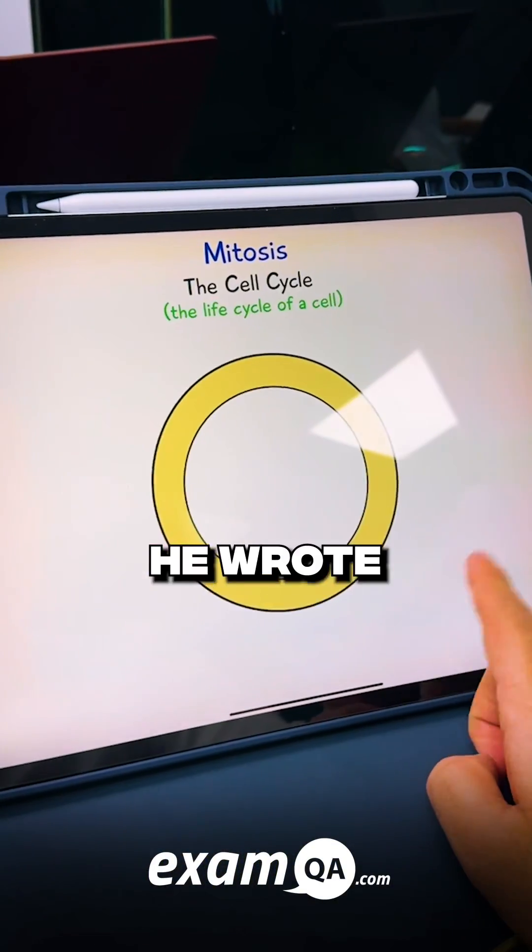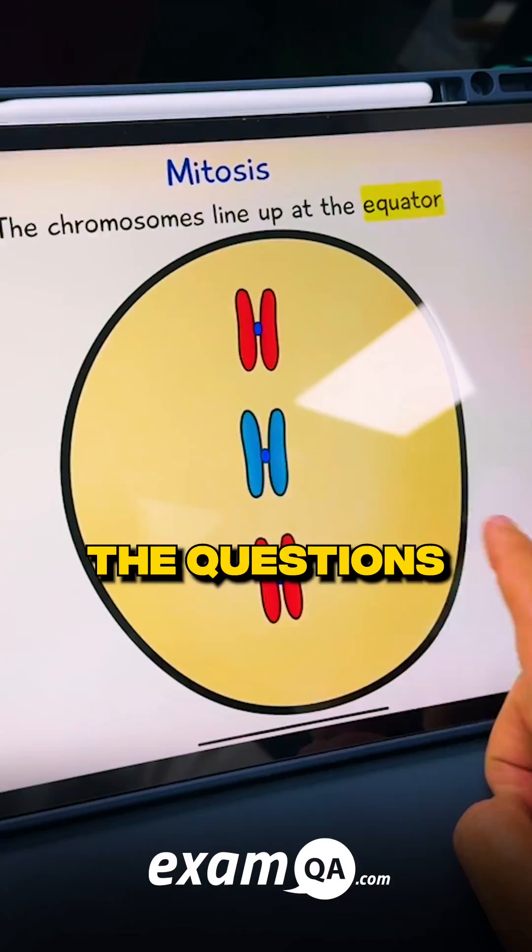And when the next test came, he wrote with delight. For thanks to ExamQA, he got the questions right.